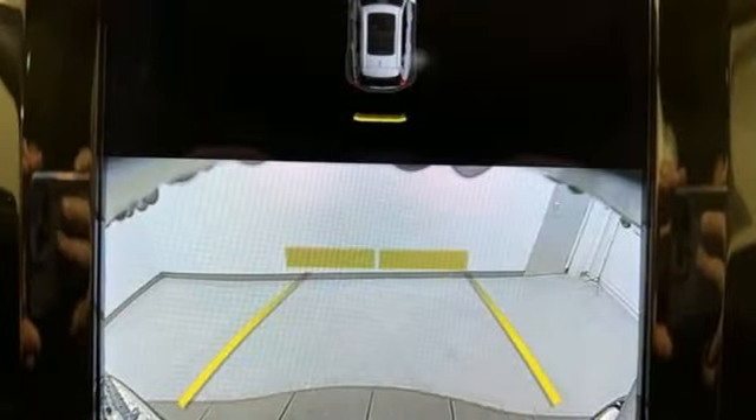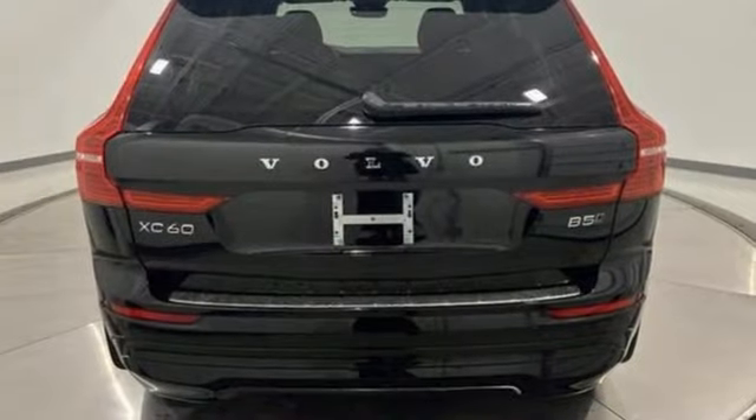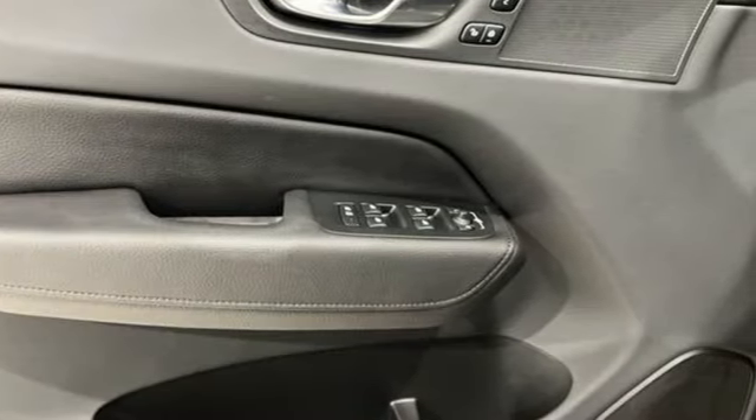Wi-Fi hotspot, external memory control, first and second row express open and close sliding and tilting sunroof, memory exterior door mirror settings, and LED low and high beam headlights.